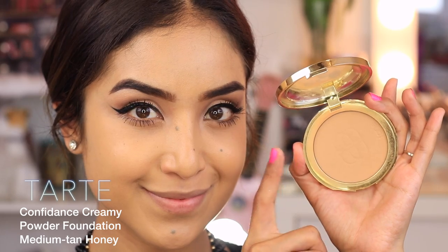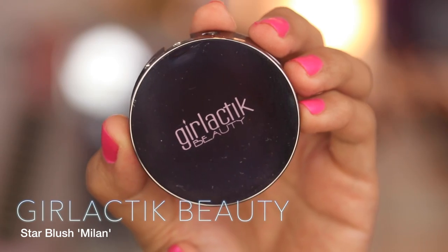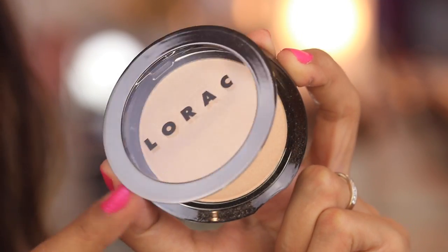Next, I'm setting my foundation using the Tarte Confidence Creamy Powder in medium tan honey. Then I take the Lorac Pro Contour Palette — the lightest shade with a tapered powder brush — under the eyes where I'd normally apply concealer. Using the same brush, I go into the light contour and apply bronzer to the hollows of the cheeks, temples, hairline, and tip of my chin. Then I add blush using the Galactic Beauty Star Blush in Milan on the apples, and highlight with the Lorac Illuminating Highlighter in Daylight using a dual fiber brush.